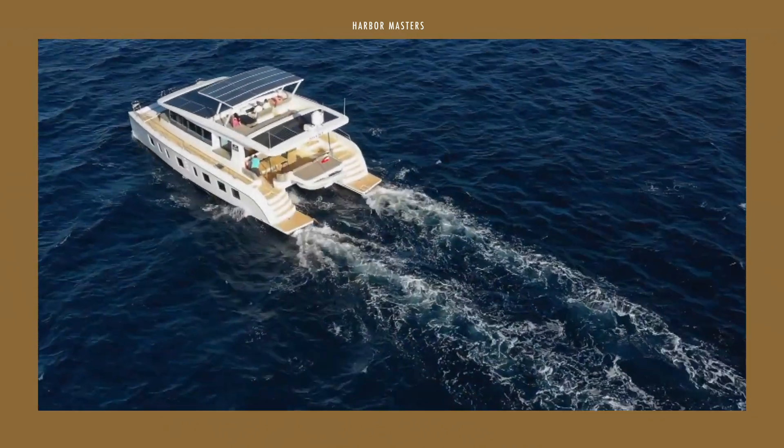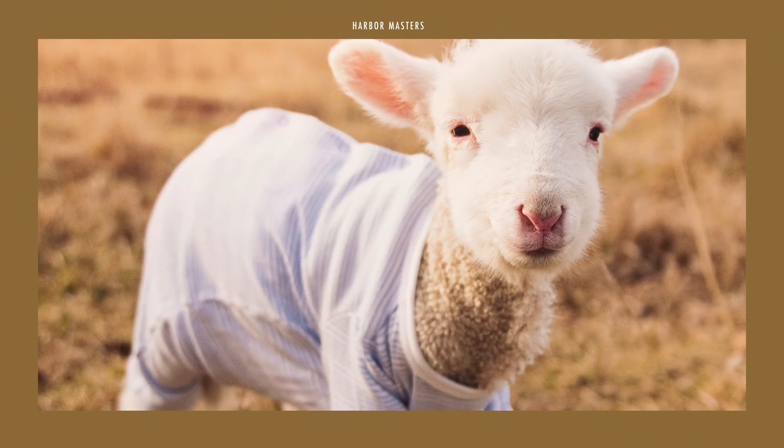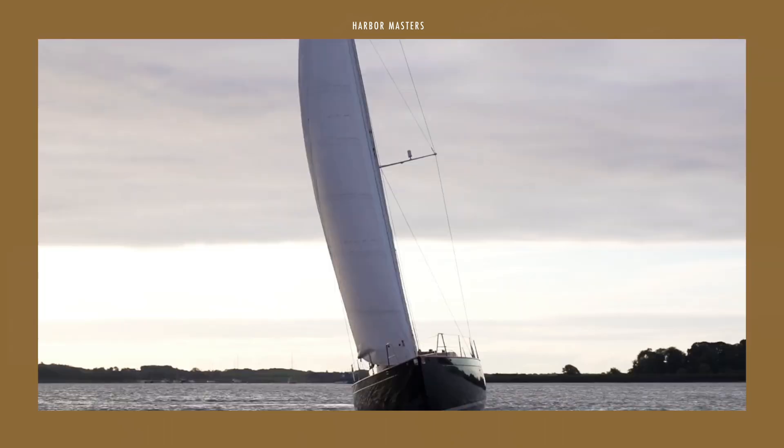Because you made it this far, as a token of my appreciation, here's a cute picture of a lamb wearing a shirt. Thanks everyone and smooth sailing!